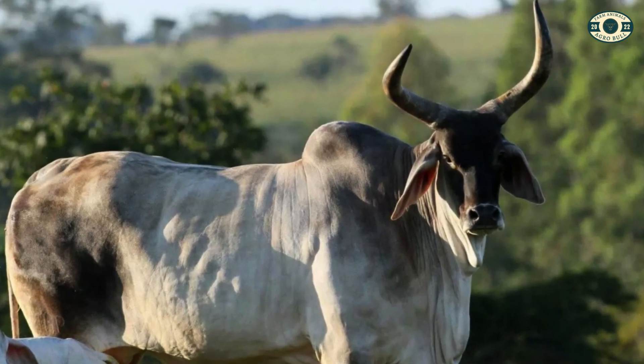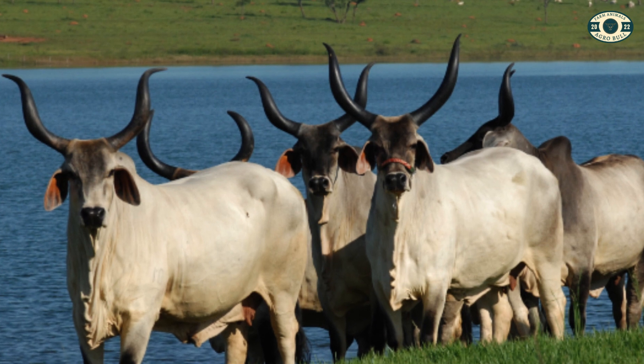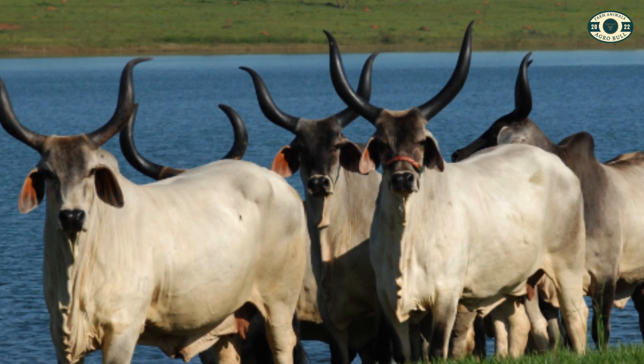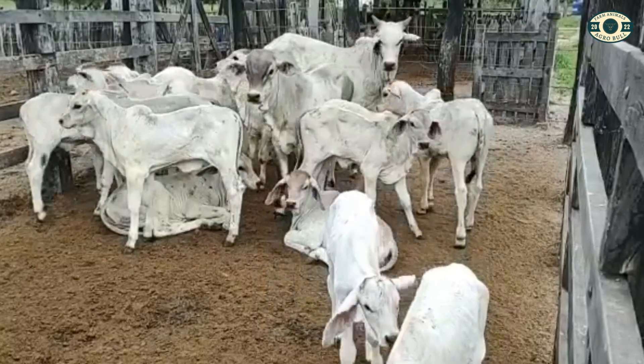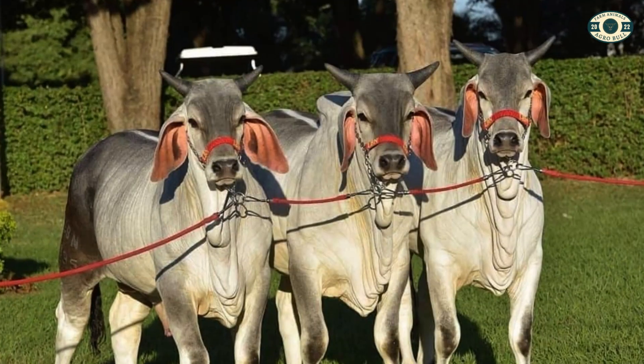The Guzarat also has a large hump and is widely used in milk and meat production in countries such as Brazil, where it is valued for its ability to produce high-quality milk and the ability of its females to efficiently raise and nurse their calves.